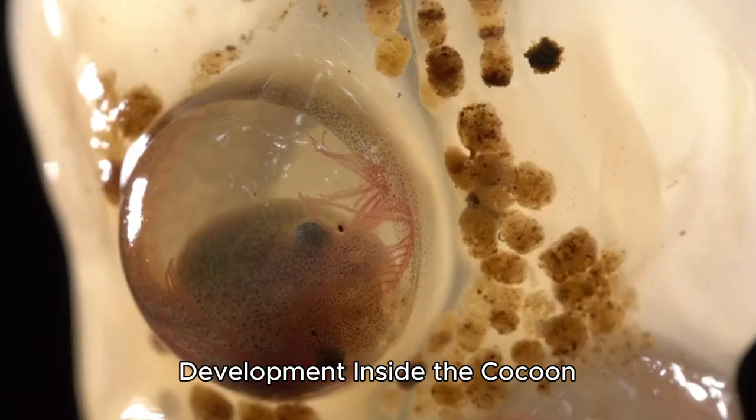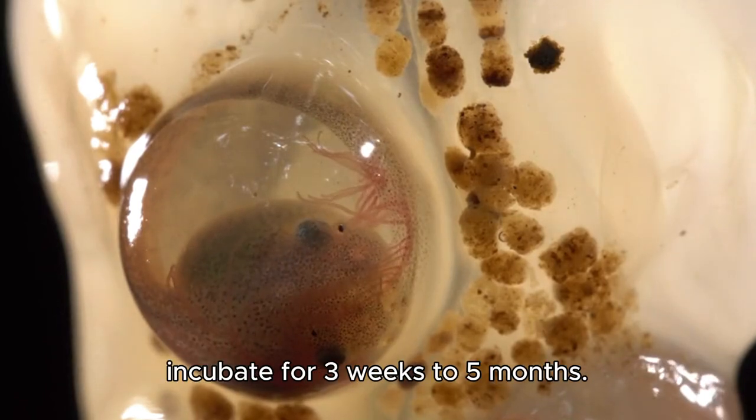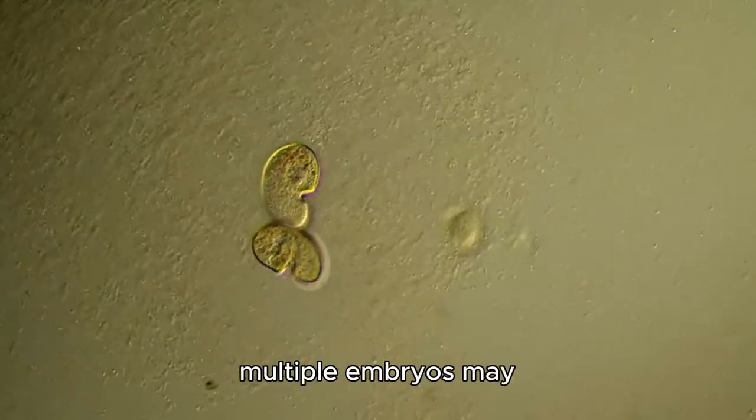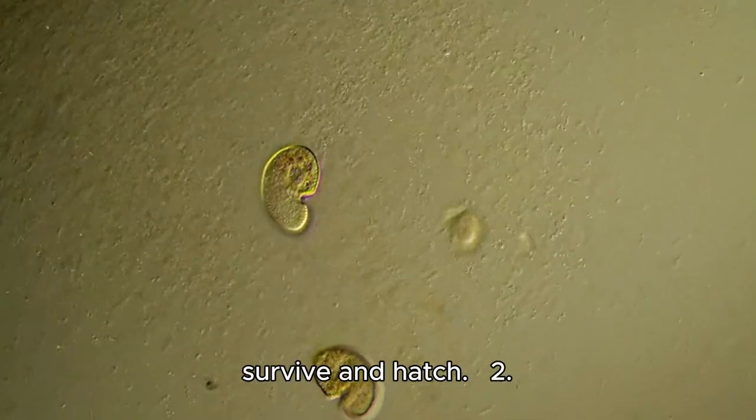Development inside the cocoon: depending on environmental conditions such as moisture and temperature, the eggs incubate for three weeks to five months. Inside the cocoon, multiple embryos may develop, but usually only one to three worms survive and hatch.